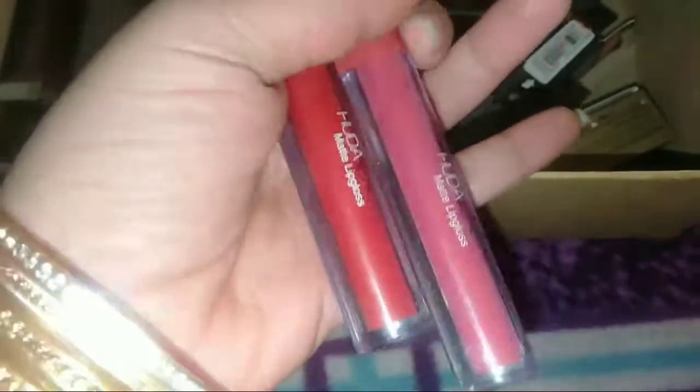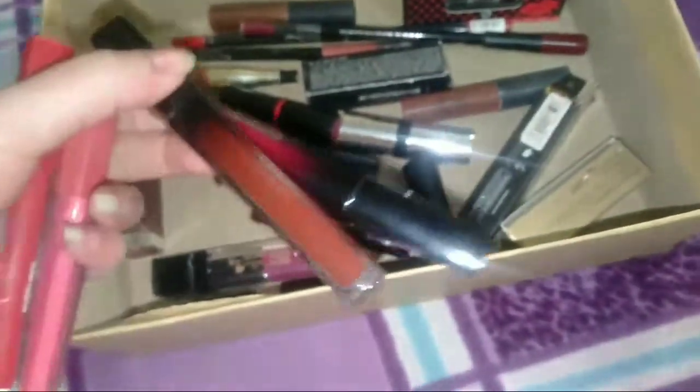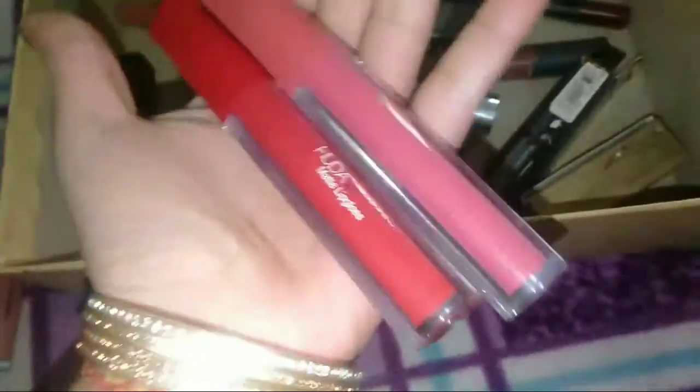Next I have again a dupe from Huda Beauty. Their formulation is okay — if you find this packaging lipstick you can take it, but I don't recommend this particular one at all. Next, these are very good — these lips are dry, they are waterproof and these are demi matte lipsticks. This is amazing.